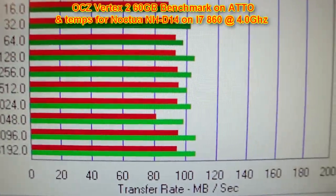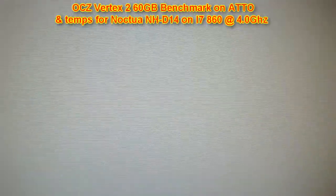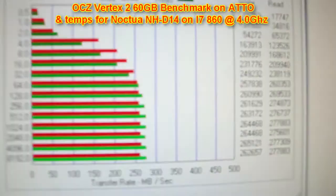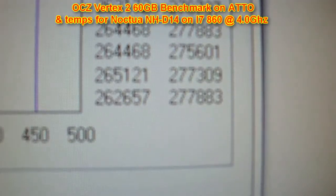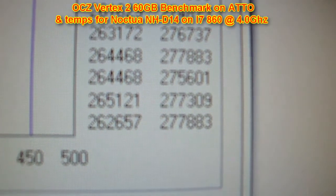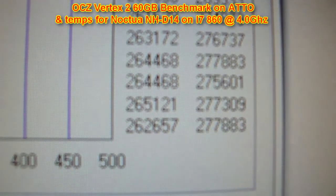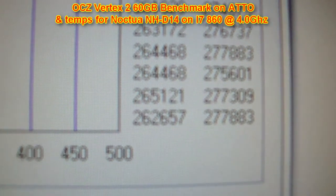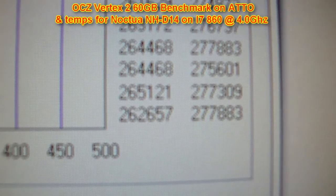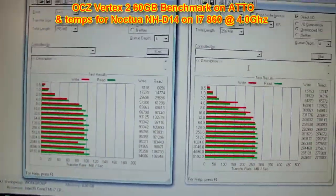Holy crap — alright, so we got the Vertex 2 just finished up. We just finished the test at our highest read rate speed. It's around 277, almost 278 read. 262 write. I'm sure it's about 10 megs or so under the alleged speed because I have a lot of programs up right now.